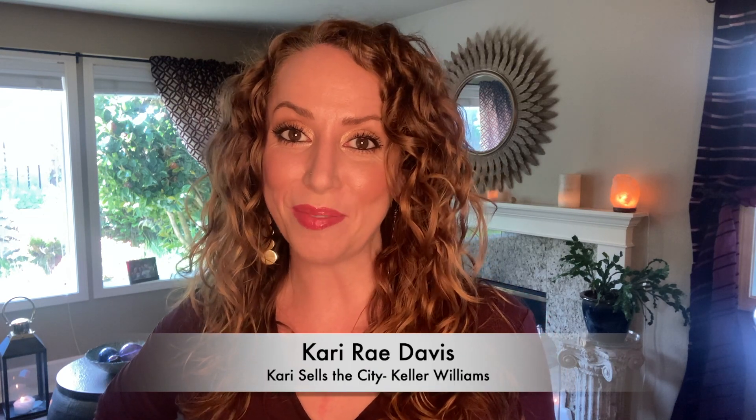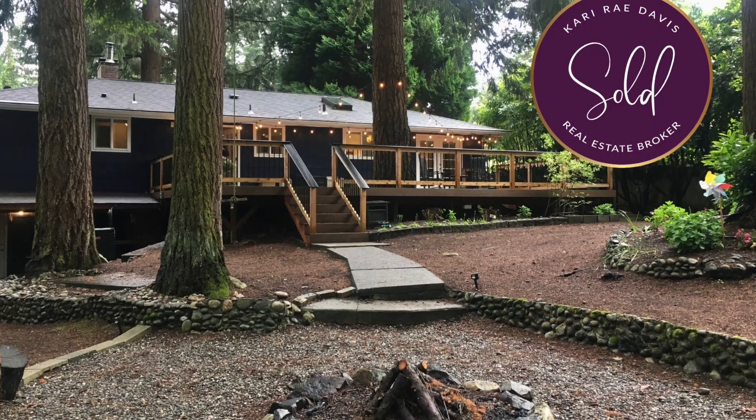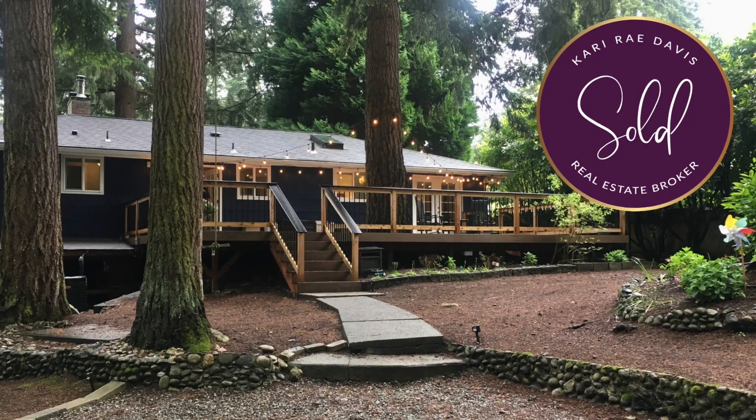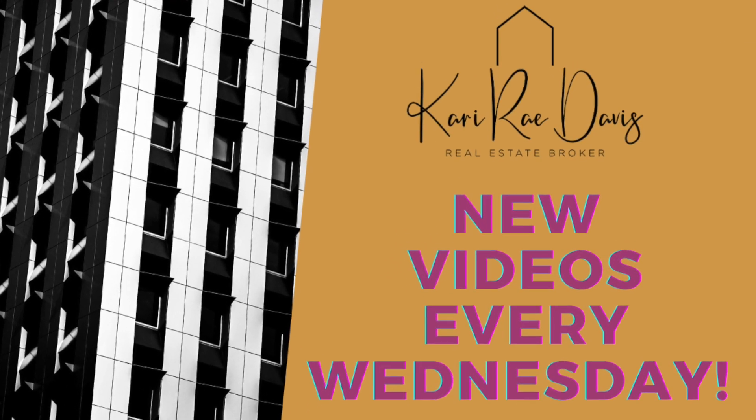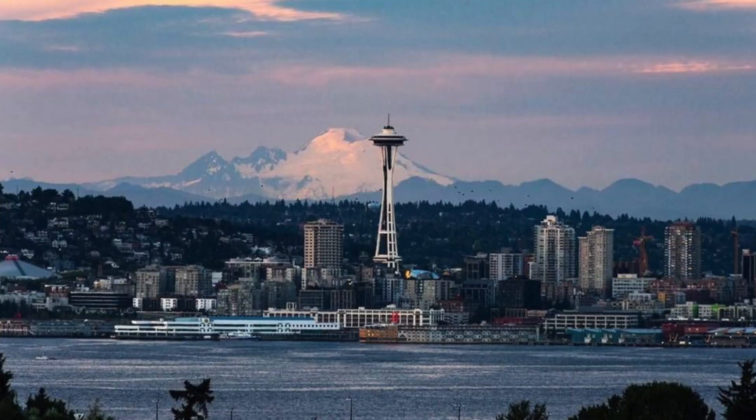Hi there, I'm Carrie Rae Davis with Carrie Sells the City at Keller Williams. I'm a real estate broker specializing in the Puget Sound region of Washington State. Please be sure to check my channel every Wednesday because I'm here to give you different tips about the real estate market as well as the beautiful Northwest.